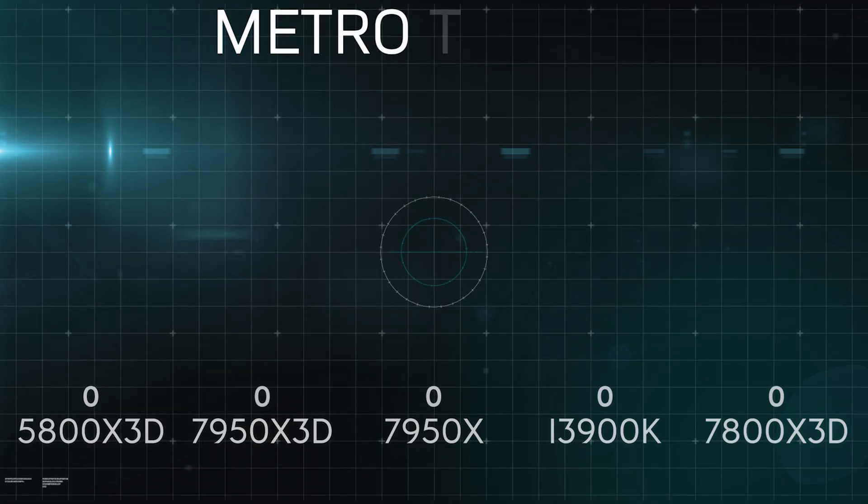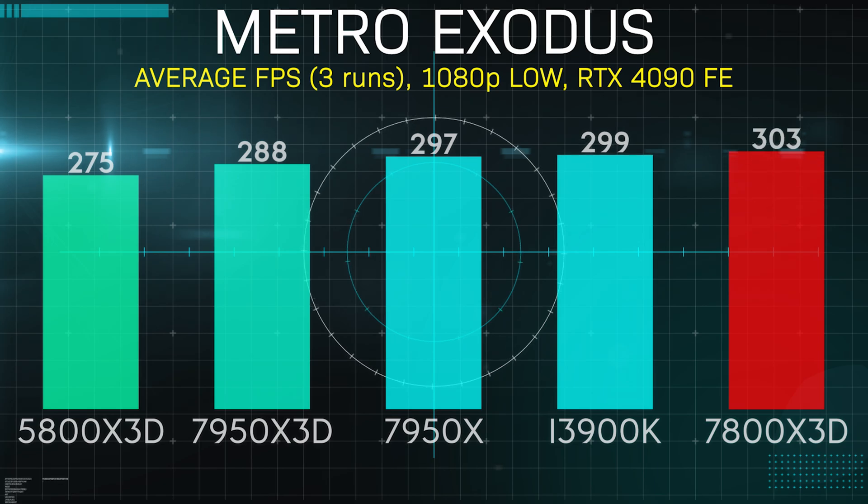Metro Exodus was by far the most tightly packed results stack that I saw in my testing. The difference between the 7950X 3D in fourth place and the 7800X 3D in first place was only 15 FPS, and run-to-run variance can swing these numbers by quite a bit. I would say this is an effective tie.